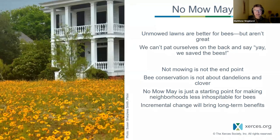Just by leaving your mower in the shed for a few more weeks, we can't say we saved the bees — because we're not. Not mowing is not the end point. Maybe you could have a meadow on part of your lawn instead of a lawn, plant a flower border, plant some flowering shrubs in shadier areas, or grow spring ephemerals underneath your trees in the spring. There are lots of benefits, but not mowing is not the end point.